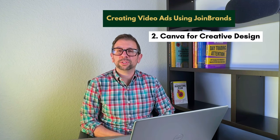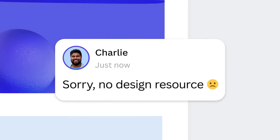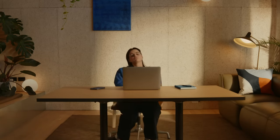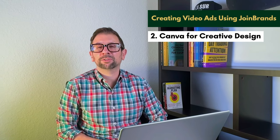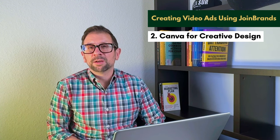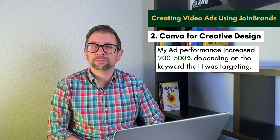The next thing is you can use Canva for creative design. If you don't want to record a video or you don't have many editing skills, Canva has a lot of templates to take that video and turn it into something really spectacular. I've used them in the past and actually made some great videos that really increased my conversion for the products I was launching. In my experience, my ad performance increased 200 to 500 percent depending on the keyword I was targeting.